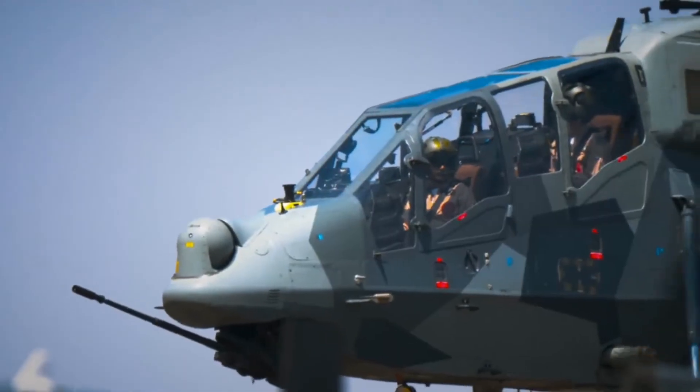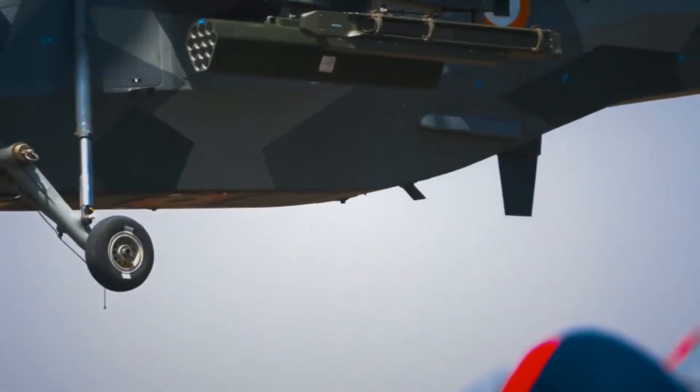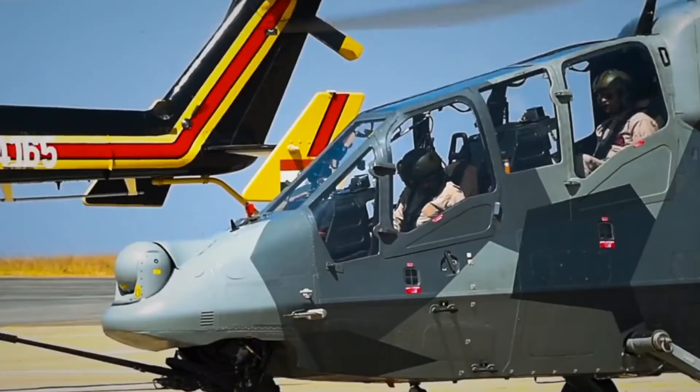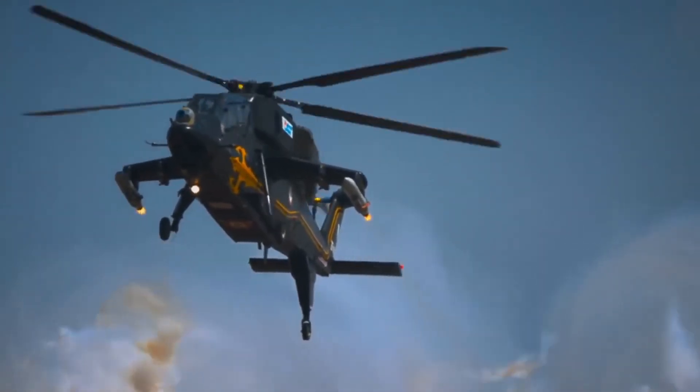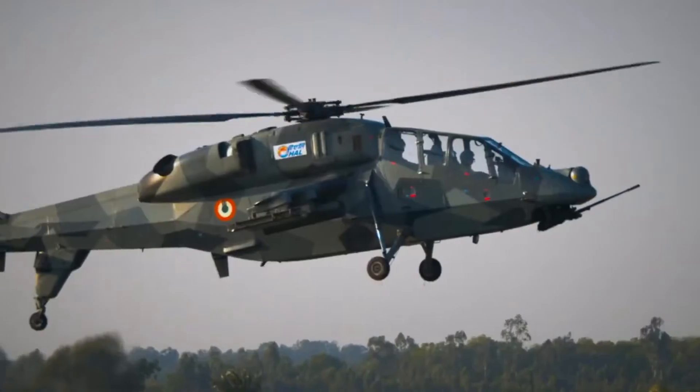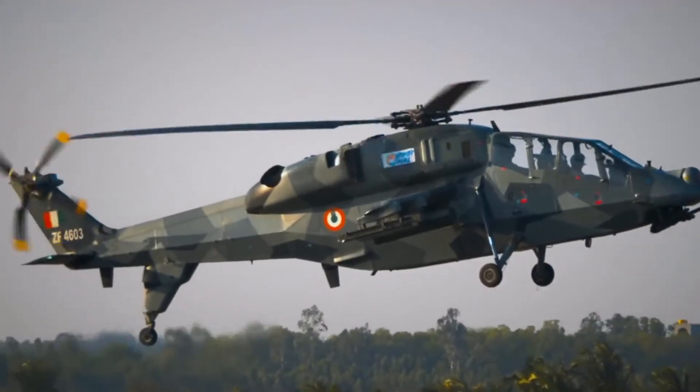Today, we will talk about HAL Light Combat Helicopter, or LCH. The HAL Light Combat Helicopter, LCH, is an Indian multi-role attack helicopter designed and manufactured by the Hindustan Aeronautics Limited.